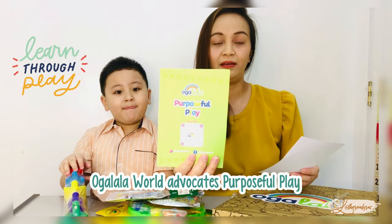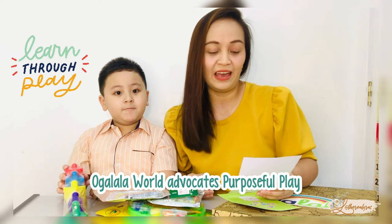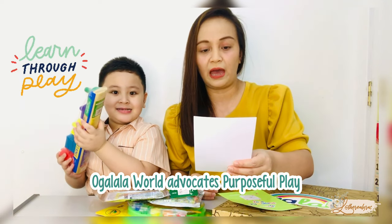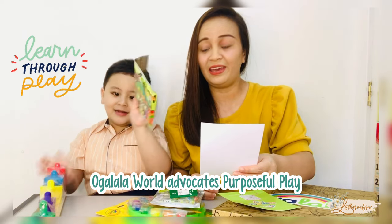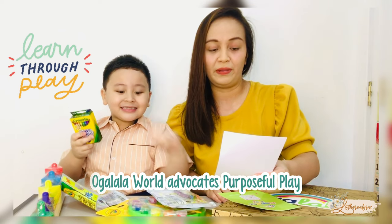Purposeful Play! Make learning an engaging and fun time. We at Ugalala believe that one of the essentials in raising a happy, holistic and future-ready kid like Kale starts with building a happy learning family.